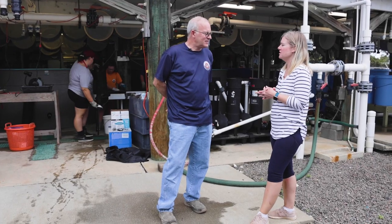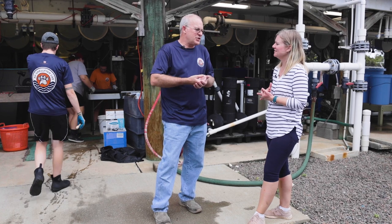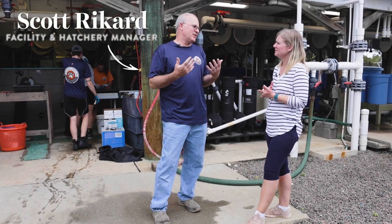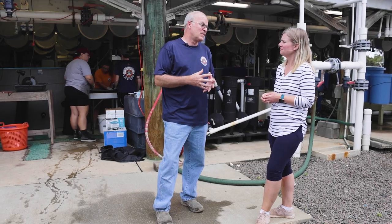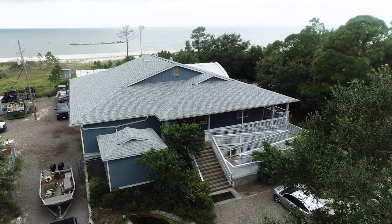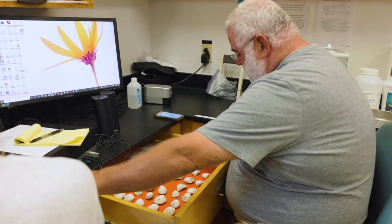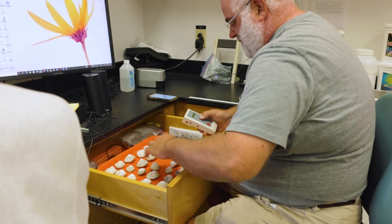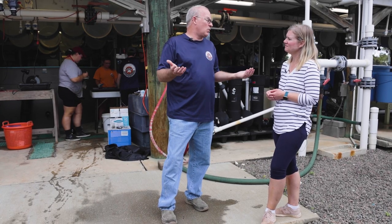So Scott, tell us about the AU Fish Lab — what does it do? The Auburn University Shellfish Lab was established in 2003, when we officially opened our doors. It was set up to conduct practical research to support the shellfish industry in the state of Alabama, across the Gulf of Mexico in the region, but a lot of our research applies worldwide.